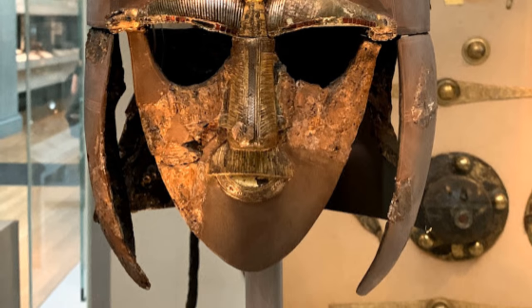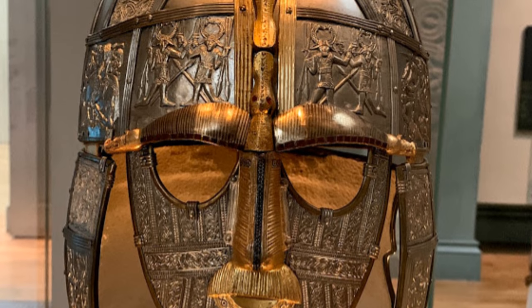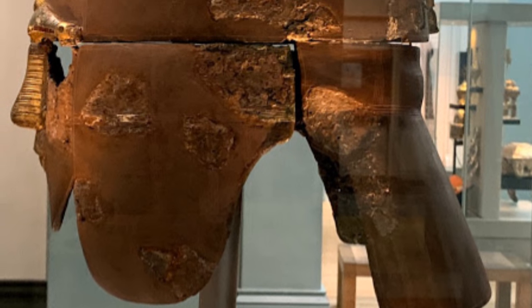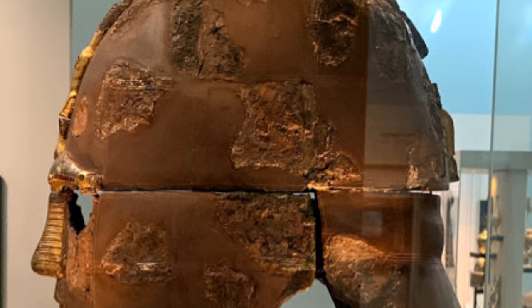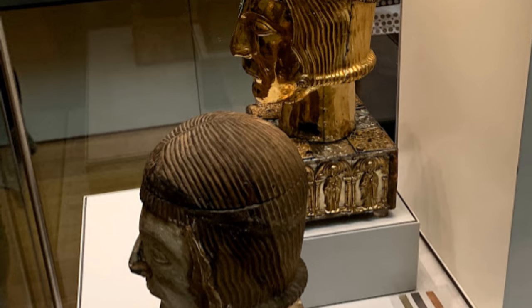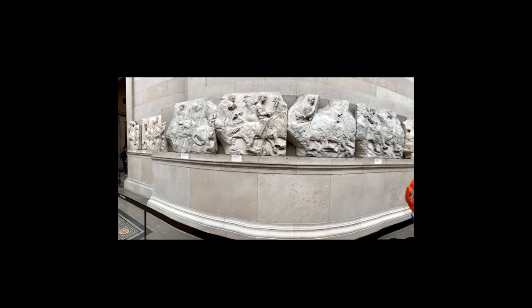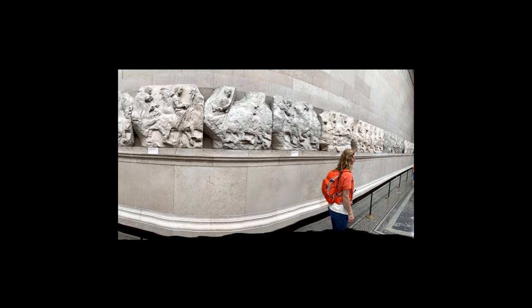The Sutton Hoo helmet was an Anglo-Saxon artifact found in an excavation in Suffolk in 1939, and was possibly the most iconic piece in the excavation of a 7th-century ship burial that has been described as one of the most significant archaeological finds in England for its size and completeness. We only had about three hours to spend at the museum, but it really reminded me how the British Museum is a must-see even if you have just a few hours. But it was time to pick up our friend at Heathrow and head off to Wales.